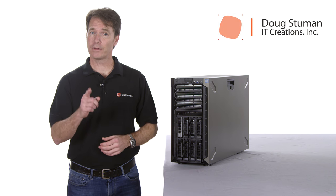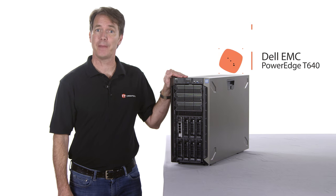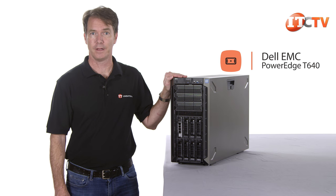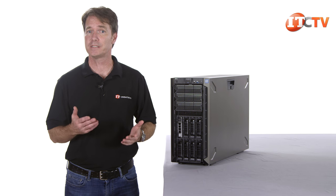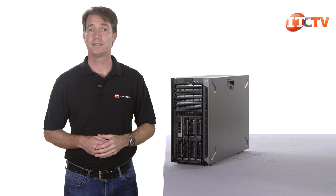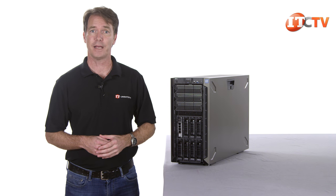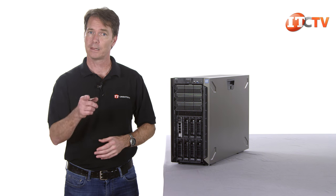Hi there, Doug Stamu with IT Creations with another Dell server review. Today we'll be looking at the Dell EMC Gen14 PowerEdge T640 Tower Server. This server is designed for small to medium-sized businesses that don't have the need or simply don't have the space for a dedicated server room. It still features all the performance and supports the same applications you would expect from a similarly outfitted rack-mounted server. Let's dive in.